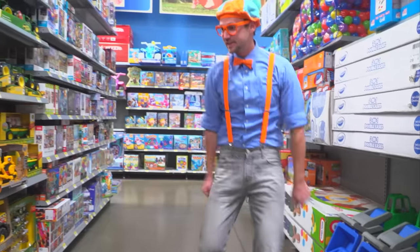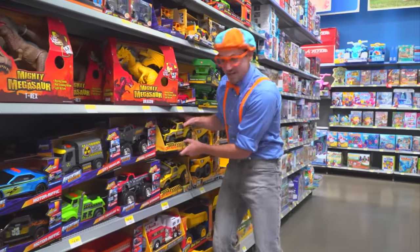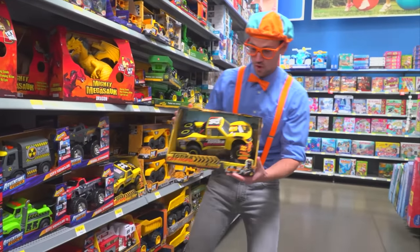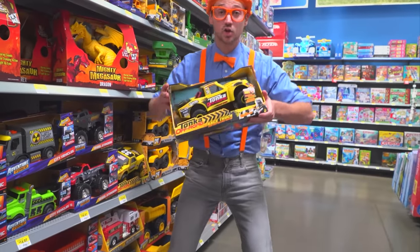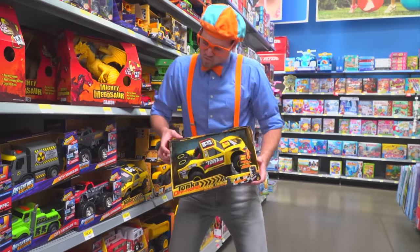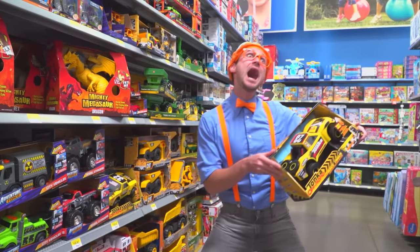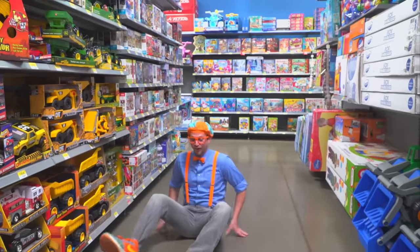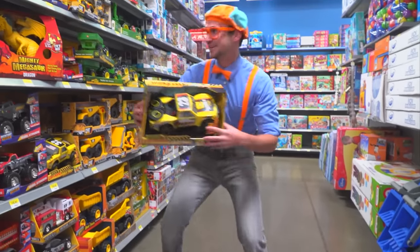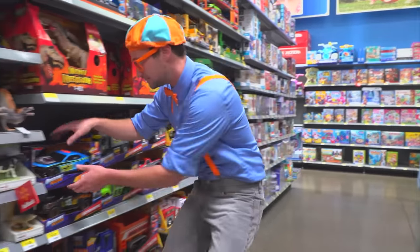What else do we have here? An off-road vehicle! Wow! This off-road vehicle is the color yellow. Let's put this off-road vehicle back and check out some more toys.